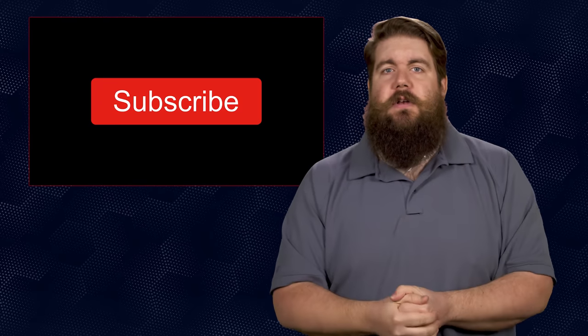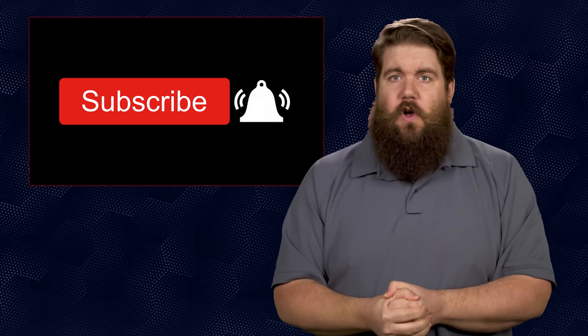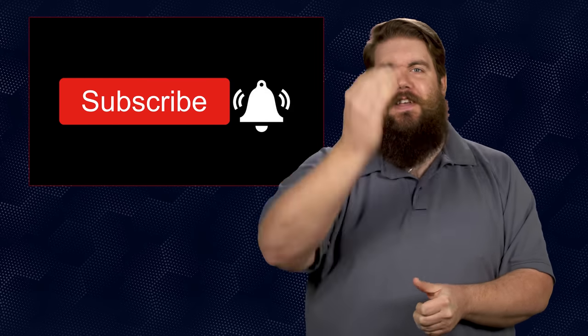And that is it for this week's show. I would love it if you guys hit the like button to show your support, and if you think we've earned it, get subscribed as well. As always, thank you all for watching — we'll see you soon.